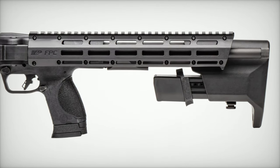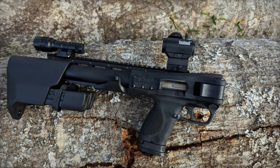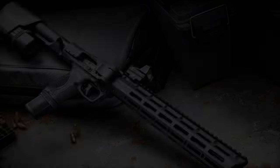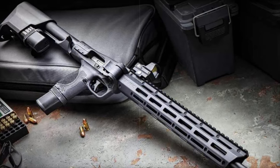It's optic-ready, allowing users to add optical sights for improved accuracy. The handguard comes with M-LOK slots for attaching accessories, making the MNP-FPC incredibly versatile. Its flat-face trigger provides a clean, controlled pull, enhancing precision with every shot.